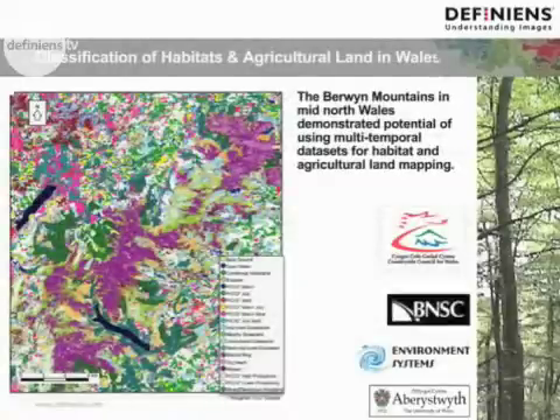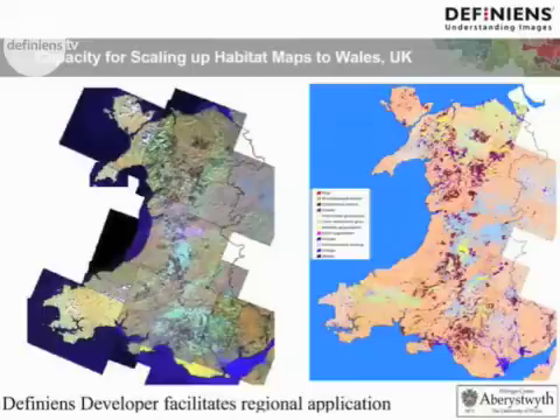Our work in Wales has focused on the classification of habitats and agricultural land. In particular, the Burren Mountains in Mid-North Wales project demonstrated the potential of using multi-temporal data sets from Landsat, Spot, LiS, and Aster for habitat mapping and agricultural land mapping. An example is an image of the classified result for this area. DFINI also facilitated us to scale up our classification algorithm to the regions. Here we have an example of how we've managed to process large areas using the algorithm that we developed on a very small subset of the area.